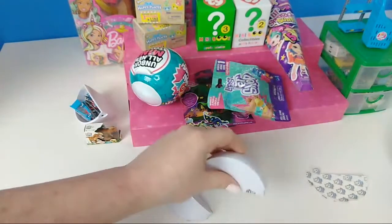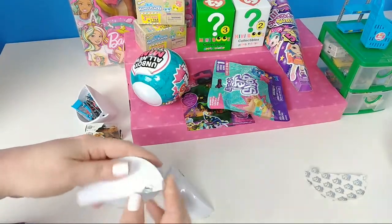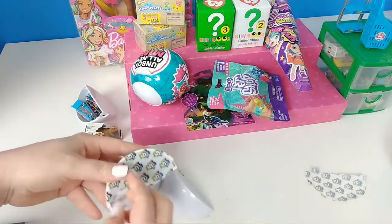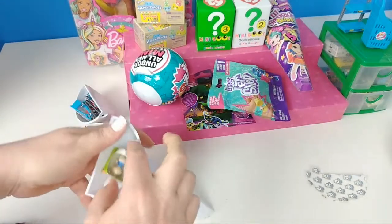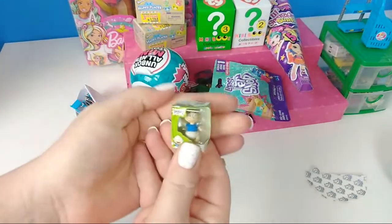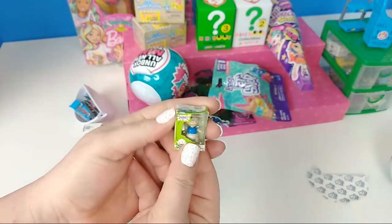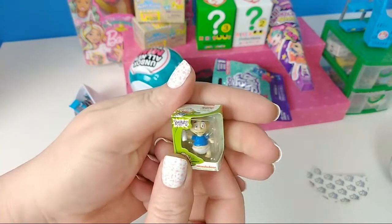I kind of want to pick one that's heavy. Here we go, I'm scared. We got a new one — we got Tommy! We got Tommy. That's going to go good with the other one. We have Angelica, so now we have Tommy too. I love Tommy — he's a little Rugrats character. We got the cousins!